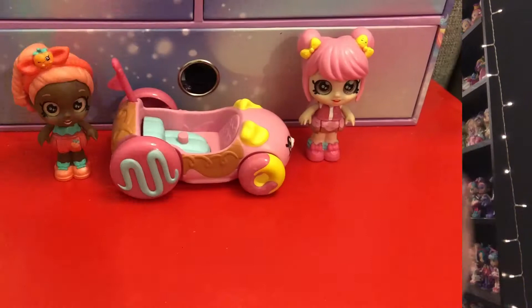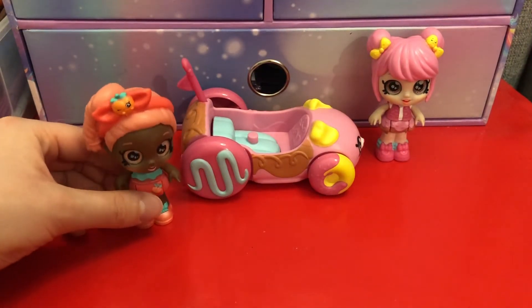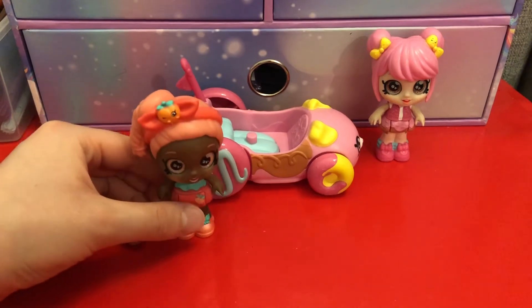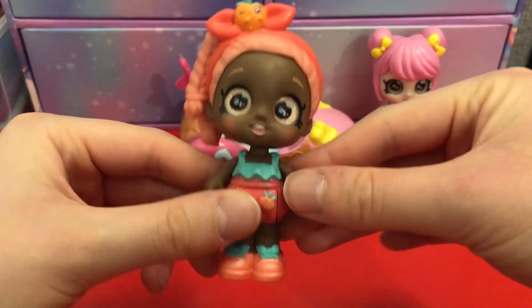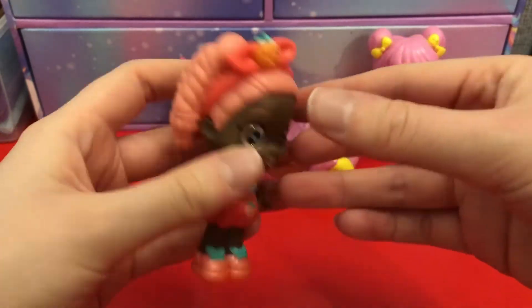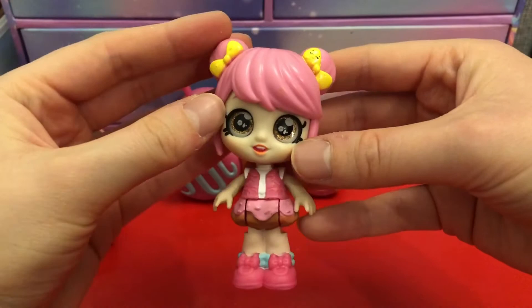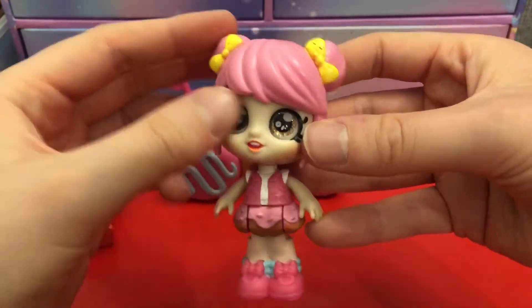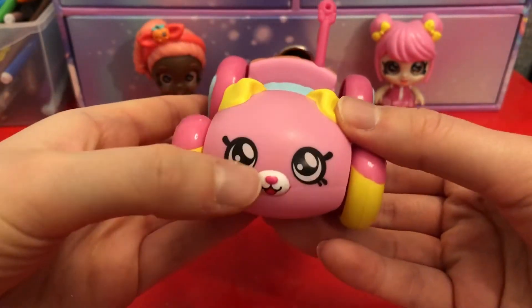These are really quite cute. Let's do a little close-up to see them all better. You can see they stand up quite nicely - they can be a little bit top-heavy but they do balance quite well. Here is Summer Peaches... and then here is little Donatina - absolutely adorable!